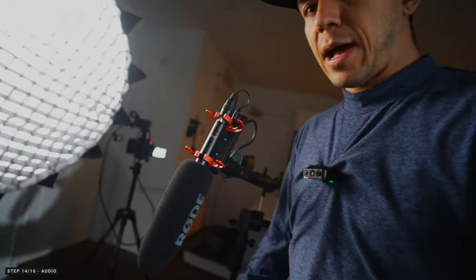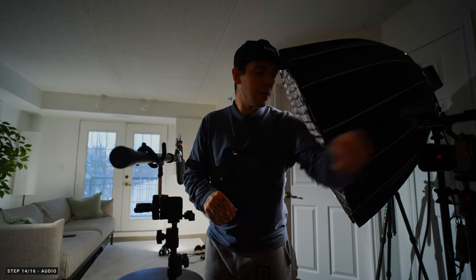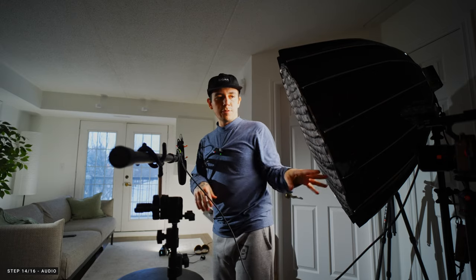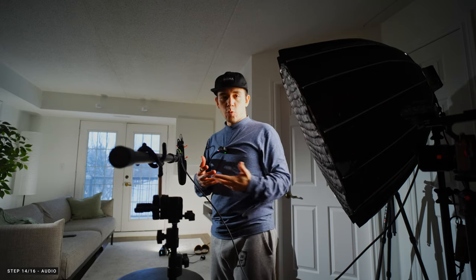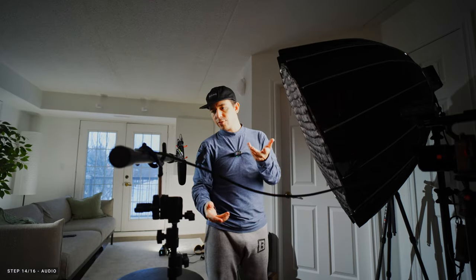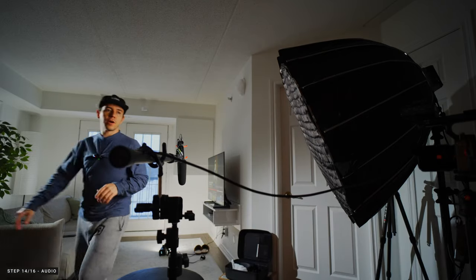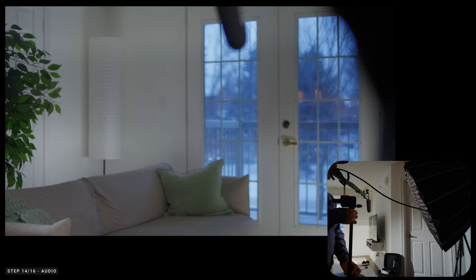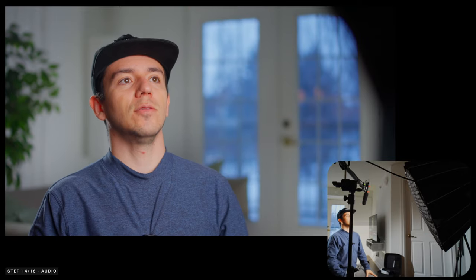For sound, I have my Rode NTG5 — amazing. This is the moment I was telling you about in the beginning: get a longer XLR cord because you never know how far you're going to be positioned. 50mm is great, but if I want to do an 85mm with even more compression, a short XLR definitely would not work. Put the mic on the opposite side of the key light, because if you put it on the key side it's going to cast a shadow on your face — and that's not what we want for our final product. Position it close to mouth level, and even if it's slightly in frame you can always remove it in Photoshop.